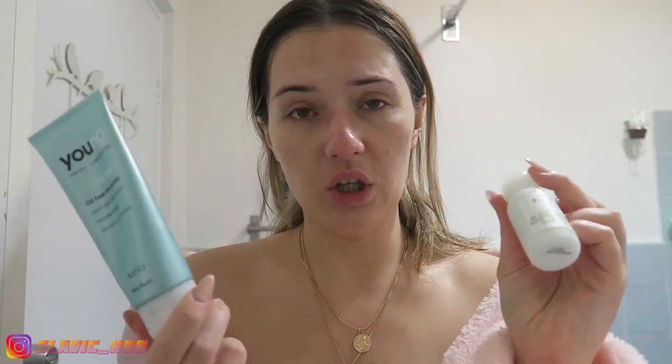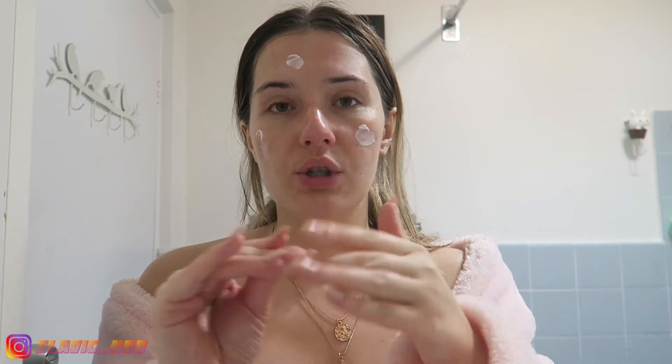For moisturizer, I also have a Mario Badescu one, but honestly the one big fault they have in my personal opinion is the moisturizer. I really like Natio — I don't know if it's pronounced 'natio' or 'natio', but right before I go to bed I put this on my face, and also on my knuckles and cuticles.